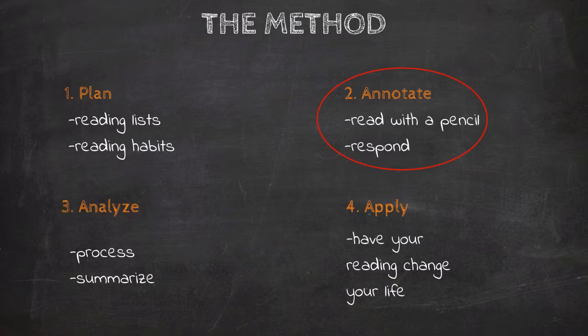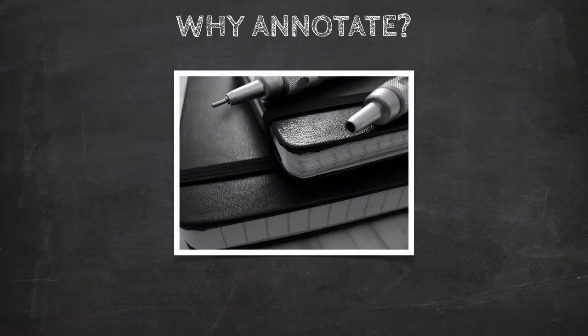To most people, annotation seems like a trivial thing to worry about. Why waste your time writing in books when you should be reading them? And I understand that. Time is valuable. The hours you can give to reading are usually in short supply, so shouldn't you just focus on reading? But the fact is that the simple act of writing in your books will vastly improve your reading, and it does so in four ways.